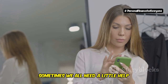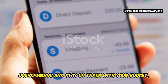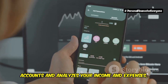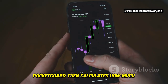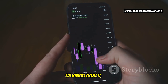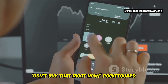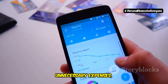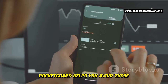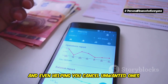Sometimes we all need a little help resisting those impulse purchases. That's where PocketGuard comes in. This app is designed to help you avoid overspending and stay on track with your budget without requiring you to become a budgeting expert. PocketGuard connects to your financial accounts and analyzes your income and expenses, just like Mint. It then calculates how much money you can safely spend each day, week, and month after taking into account your bills, savings goals, and other financial commitments. Think of it as having a personal finance guardian angel whispering in your ear, "don't buy that right now." PocketGuard also helps you identify and eliminate unnecessary expenses, such as recurring subscriptions you're not using or bills that could be negotiated lower, alerting you before they renew and even helping you cancel unwanted ones with just a few taps.